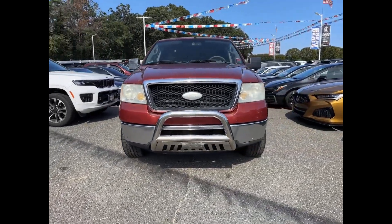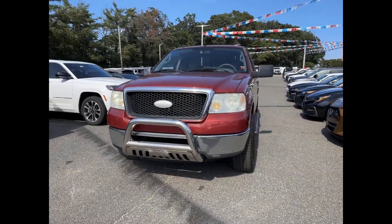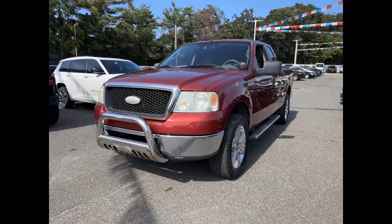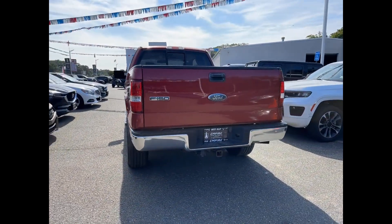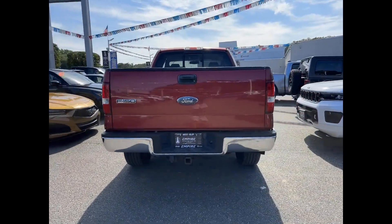You'll look forward to your commute every day with features such as four-wheel drive, power outlet, engine immobilizer, adjustable steering wheel, air conditioning, ABS, and four-wheel disc brakes, eight-cylinder engine.